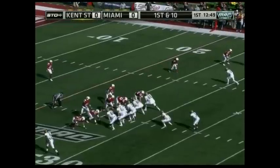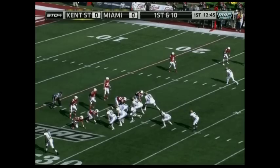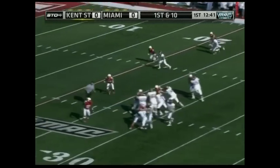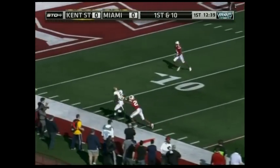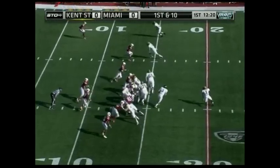Spencer Keith this year from last year. High formation to start out, with Dree Archer into the ballgame at tailback. Keith going to throw to a wide open man and it's complete, as Kent State tries to take advantage of the early turnover and cash in.